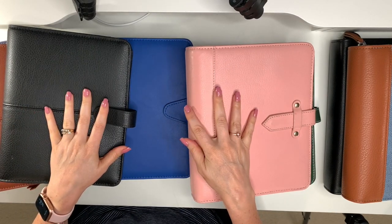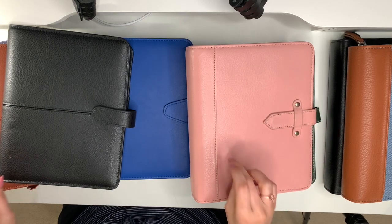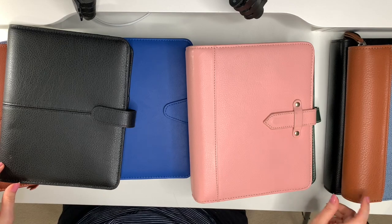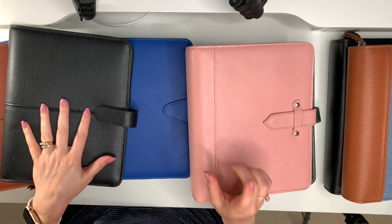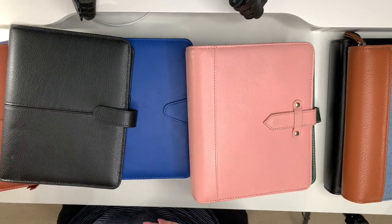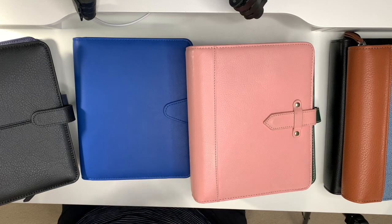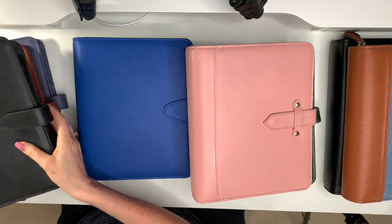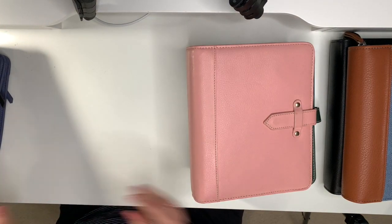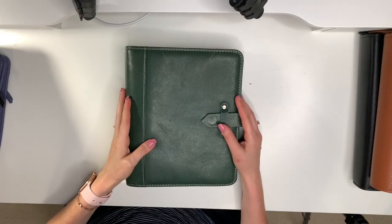Hi planner friends, it's Marsha with Buy Sell Plan. In today's video I'm going to share my binder collection with you. I had no idea how many I had until I put them all out on my desk. I have 12 classic binders and three compact binders. I'm going to start with my very first Franklin Planner and go from there.